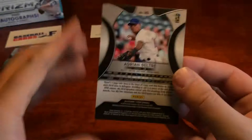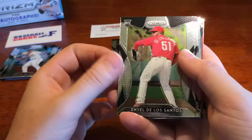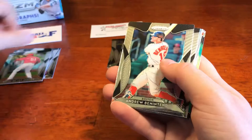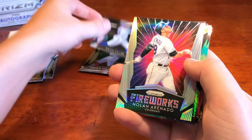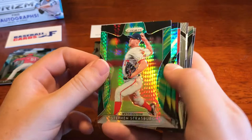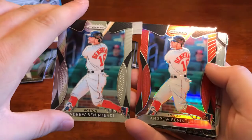We got Adrian Beltre. We've got De Los Santos rookie — sorry folks for the pronunciation. We've got Andrew Benintendi, we've got Kevin Pillar. We've got Nolan Arenado fireworks insert, we've got Steven Strasburg foil rainbow, we got Eugenio Suarez. We've got Andrew Benintendi red parallel compared to his base — nice red parallel border. We've also got Javier Baez fireworks insert.